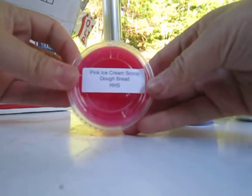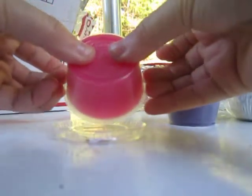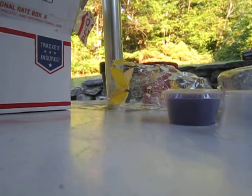This last one that I ordered is Pink Ice Cream Scoop Dough Bread. I love Fruit Loops scent and Pink Sugar scent, so it's Pink Sugar Ice Cream Scoop and Dough Bread. This looks super pretty too — so pretty pink. It smells so yummy. Sorry for the noise in the background with the kid screaming and dogs barking. Pink Sugar, Ice Cream and Bakery — it is so good. I love it, it's so nice.